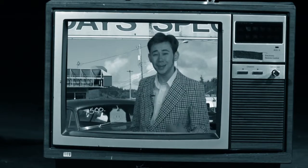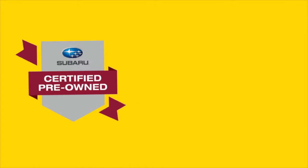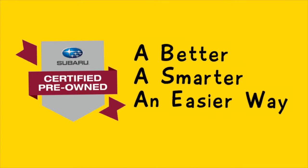Sure, she's been inspected. I looked her over myself. At Brattleboro Subaru, we offer a better, smarter, and easier way to buy a certified pre-owned Subaru.